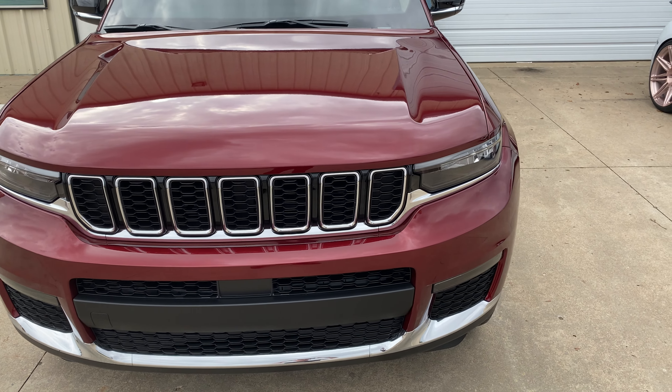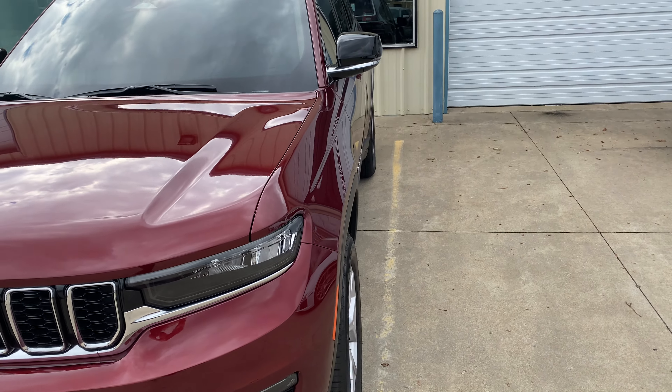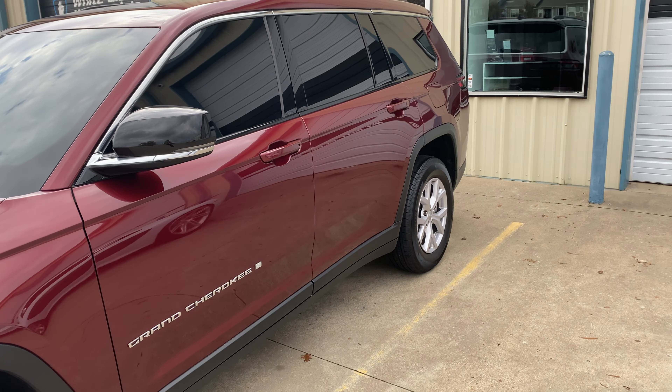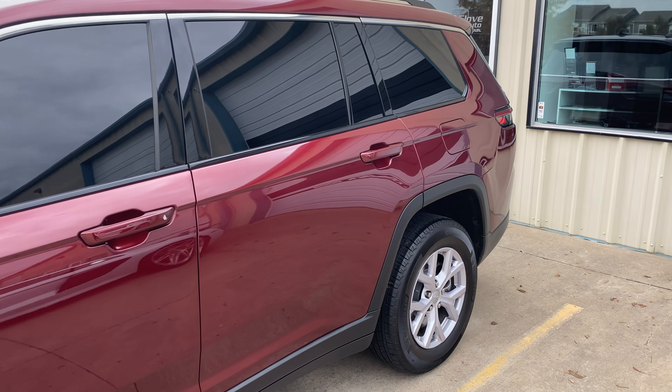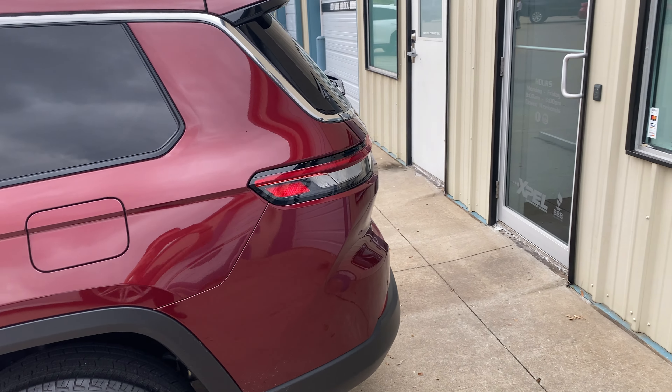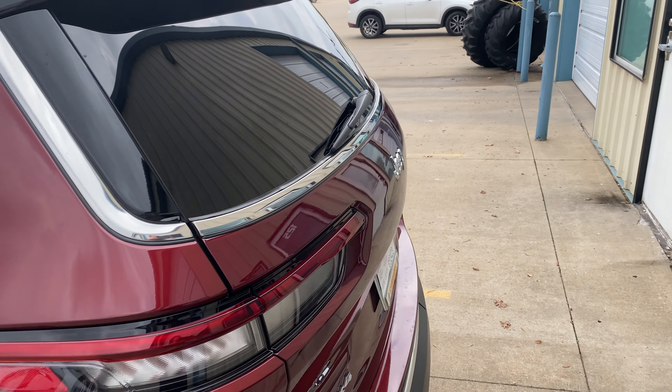Hey, what's happening? Brian here with White Glove Auto, checking out this 2022 Jeep Grand Cherokee. Got the beautiful OU Red going on here. They brought it in to us to protect the front end of the vehicle with some paint protection film.